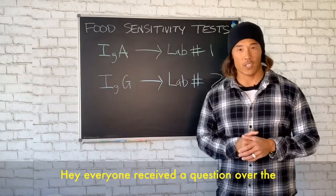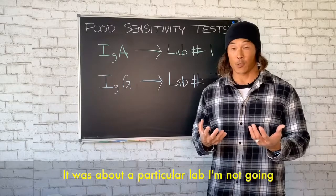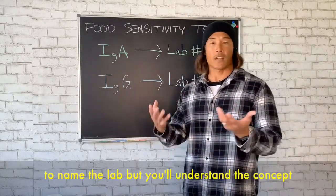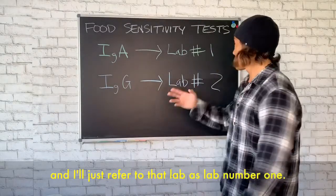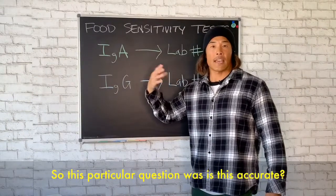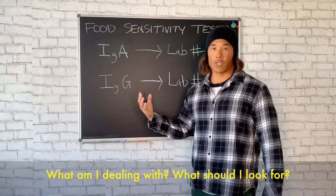Hey everyone, I received a question over the last few days about food sensitivity testing. It was about a particular lab — I'm not going to name the lab, but you'll understand the concept. I'll refer to that lab as lab number one. The question was: is this accurate? What am I dealing with? What should I look for?